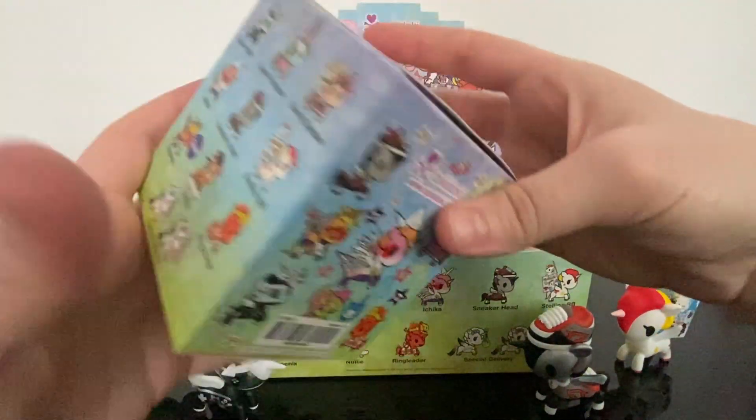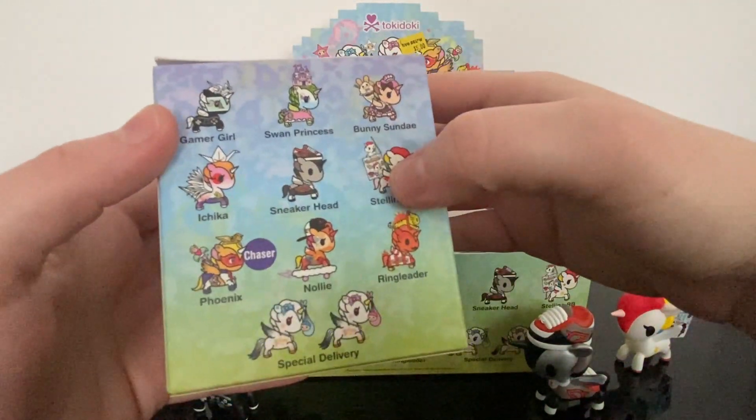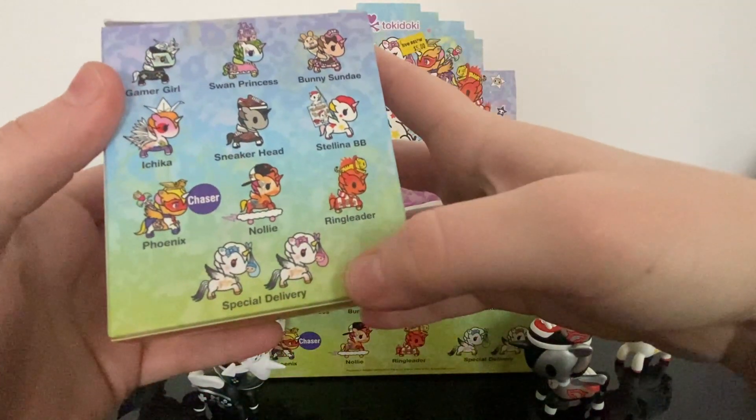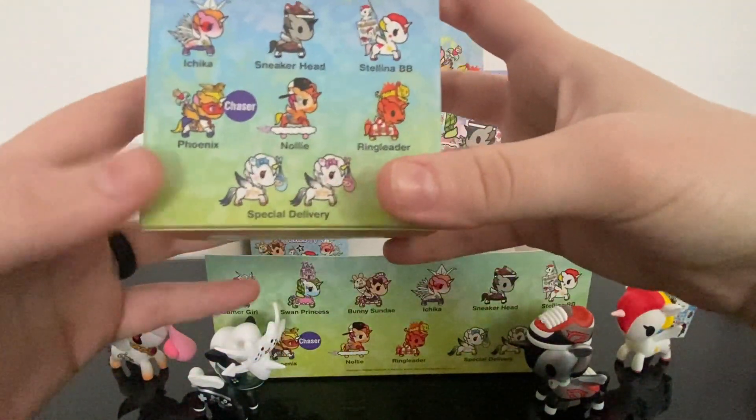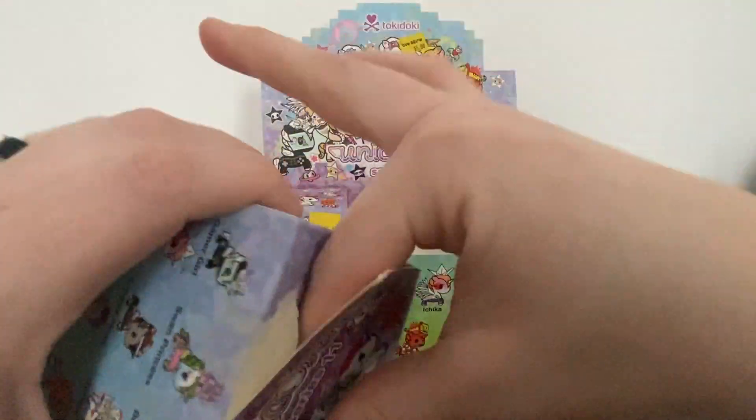Next up, almost done! We have this one, that one, and that one left — I want like one of these three. And this is a large series, I can get 11 out of it.